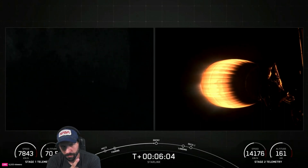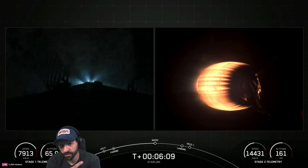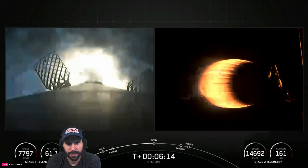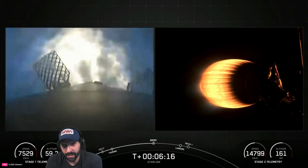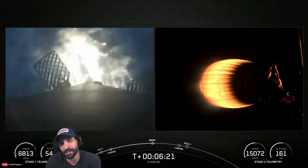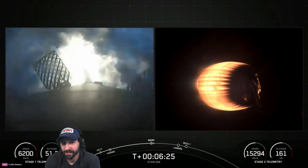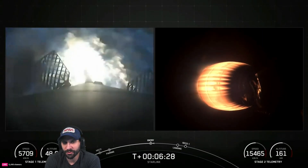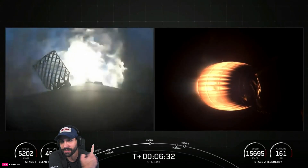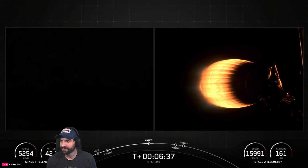Five, four, three, two, one — ignition. The engines are firing into the re-entry heating — the gases coming out of the engines are the heat shield for Falcon 9. That's why they need to steer it correctly. Supersonic retro-propulsion — never gets old. The engine exhaust is the heat shield.